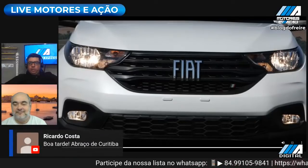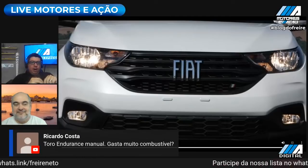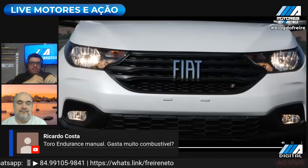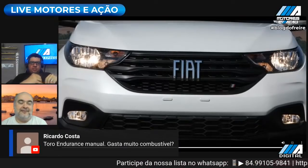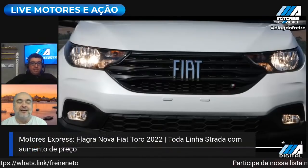Ricardo Costa, direto de Curitiba. Toro Endurance manual gasta muito combustível? A Toro Endurance manual usa o motor 1.8 Flex, que é o mesmo do Renegade. Já tem o teste a gasolina aqui no canal. O Renegade é um carro mais leve do que a Toro, mas deve fazer 8 na cidade com gasolina, 9 no máximo. Consumo de combustível num carro comercial é muito complexo de afirmar, porque carrega ou não carrega, carga leve ou pesada, distâncias curtas ou grandes. Varia muito.